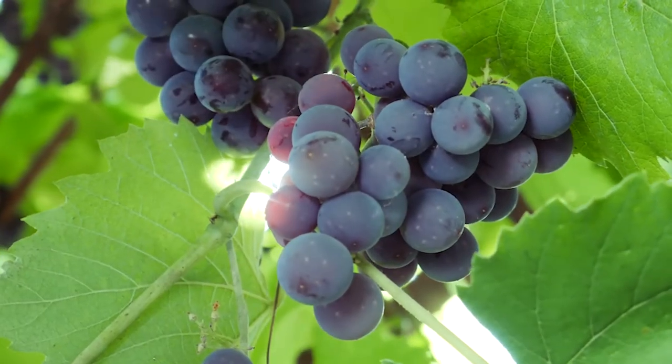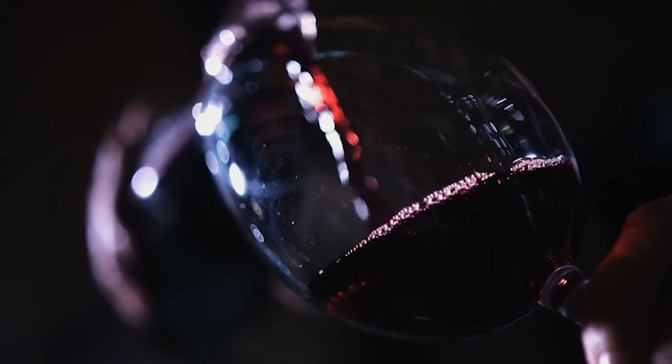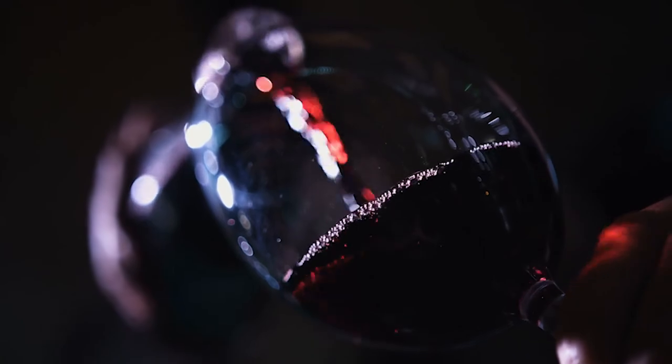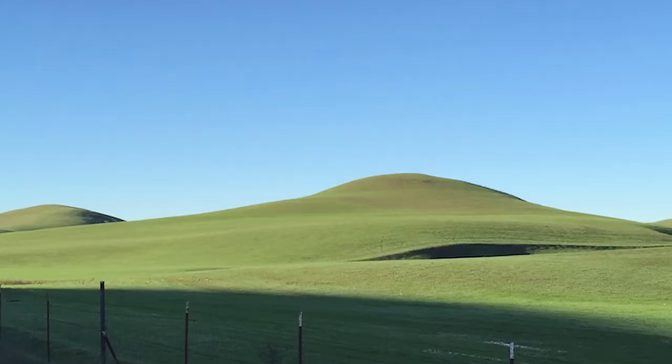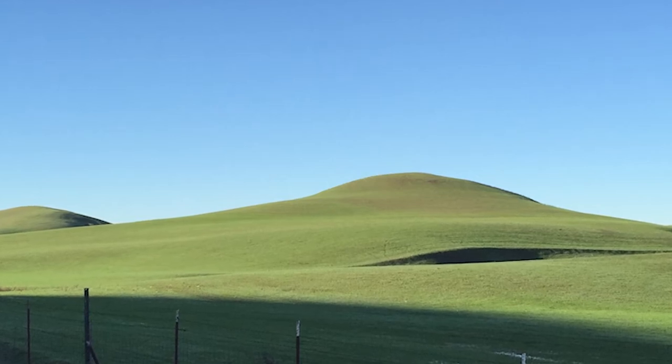The blend on this is 77% Cabernet Sauvignon with a whopping 13% Petit Verdot, and the last 10% is a blend of Malbec and Petit Syrah. It comes from Dunnigan Hills, which is just to the east of Napa Valley along the Sacramento River Valley.